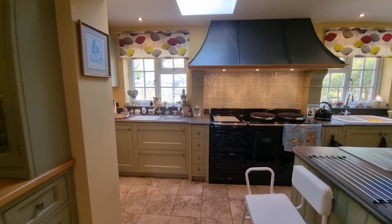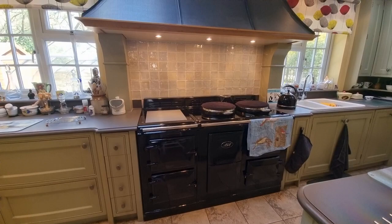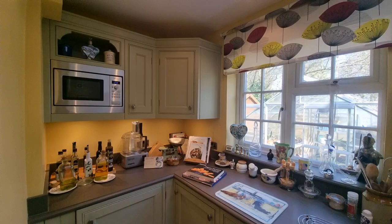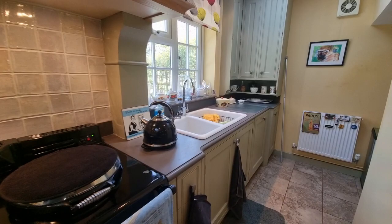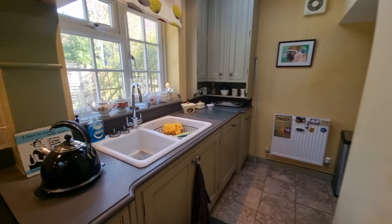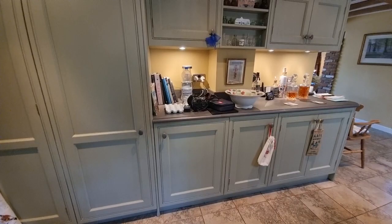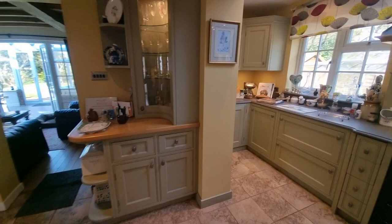There's a large Aga — actually an electric storage Aga. Space and plumbing for a washing machine, an integral microwave, an integral dishwasher, an enamel double sink, an integral full-height fridge with a separate undercounter integral freezer, tiles to the floor, and Velux windows to the ceiling.